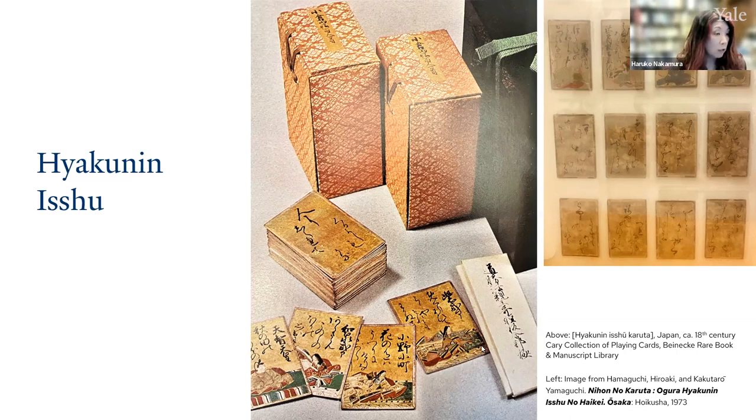The first three lines are called the kaminoku, or the upper phrase; the final two lines make the shimonoku, the lower phrase. The game of utakaruta involves a reader who recites from a deck of cards containing only the upper phrase of a poem. The deck of cards containing only the lower phrase of those poems are laid out before the players. The object of the game is for players to quickly identify and take the card on which the matching lower phrase of the recited poem is written. The game was played by people across multiple social classes, including farmers with basic literacy.